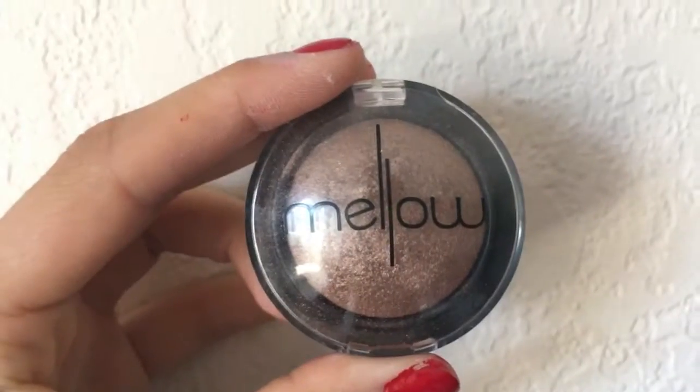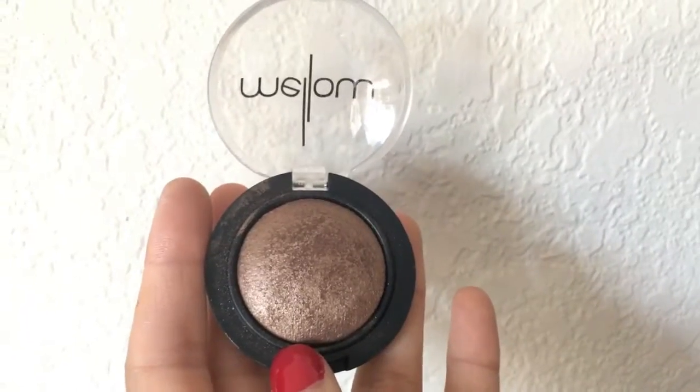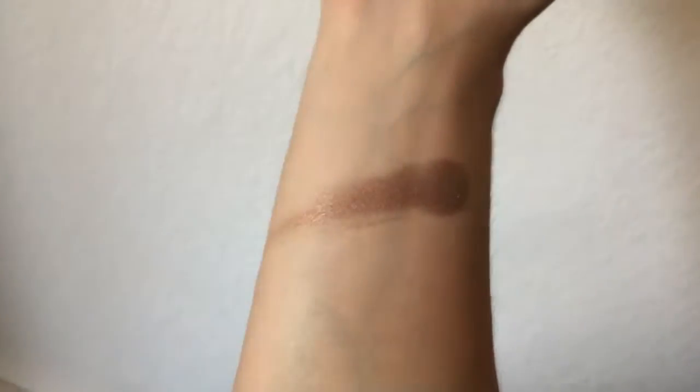The next product I got was an eyeshadow, and Ipsy is always so on point with their eyeshadows, so I'm always happy. It's by the company Mellow and it's in the color Coco. It is their baked eyeshadow and it is a gorgeous color.